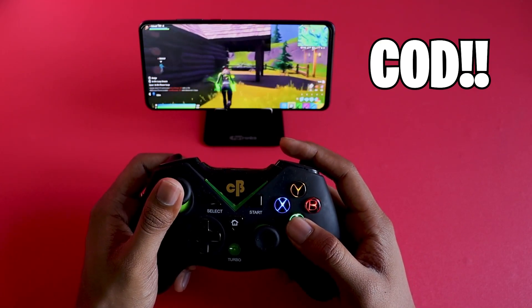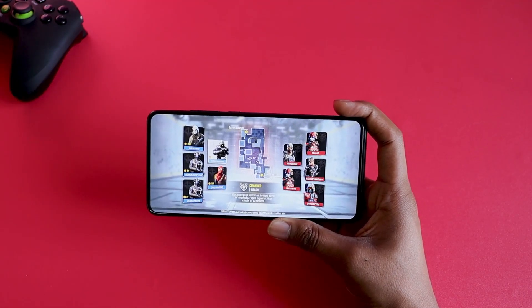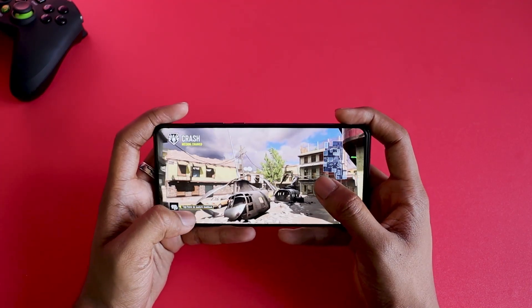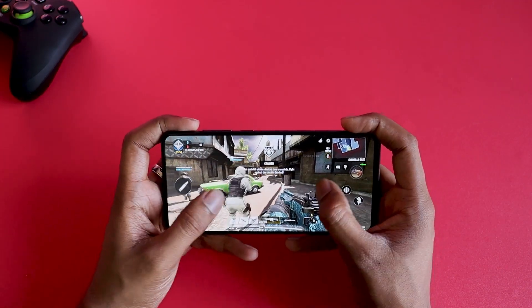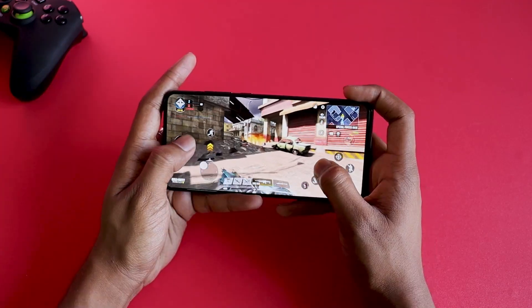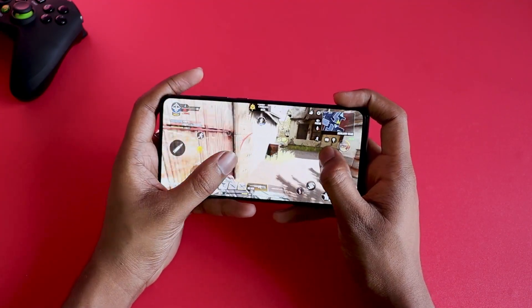The game settings have been set to extreme max — the highest possible settings. I think the phone is going to blow up with heat, and any performance issues we face will likely be due to heat causing the processor to underclock. My hands are getting grilled because of the warm metal frame, but we're off to a good start — got the first kill.